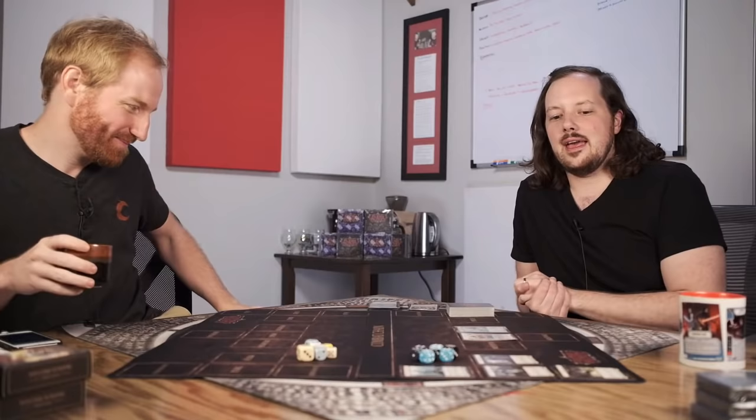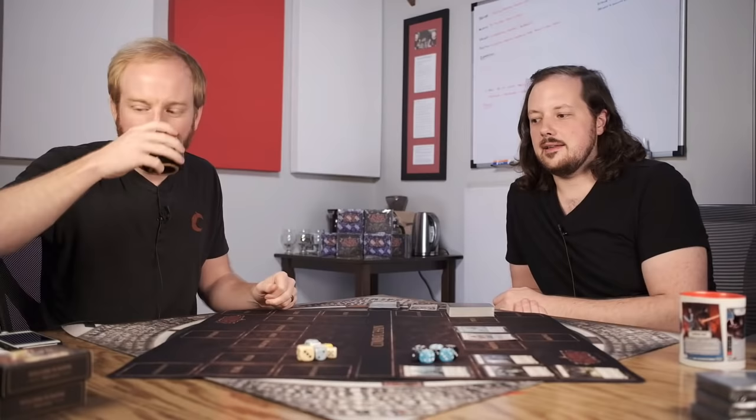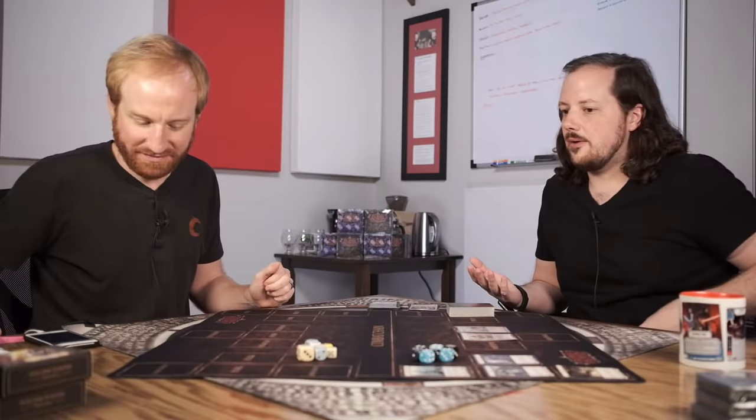Today we're featuring a game called Flesh and Blood TCG, made by Legend Story Studios out of New Zealand. We streamed this several months ago, and yesterday we announced via email and social media that we were partnering with them. A lot of companies send us products, and many don't make it on camera, so the fact that this showed up on camera months ago was a pretty good sign.